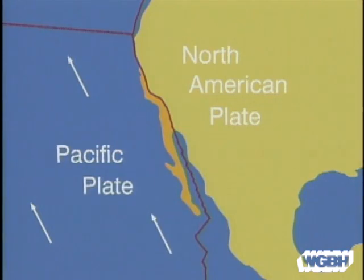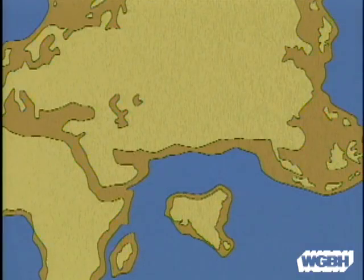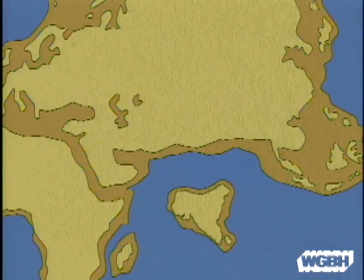When plates slide past each other, as at the San Andreas Fault, there are earthquakes. In other places, plates converge.